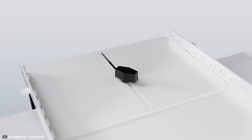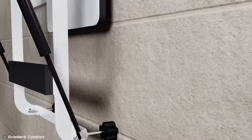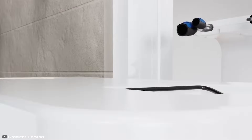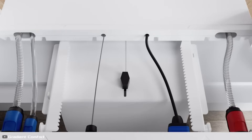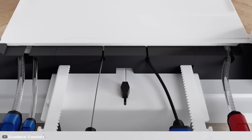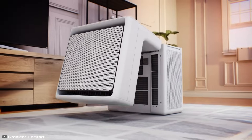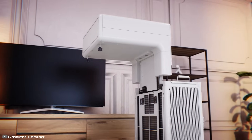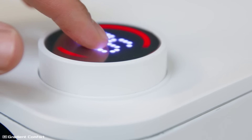Installation is DIY-friendly and takes just 15 minutes — no wall drilling required. The package includes seals to close the window gap, as well as a bracket, tubes, and cables. Designed for year-round use, this innovative device provides both cooling in summer and heating in winter, all while being efficient, quiet, and eco-friendly.